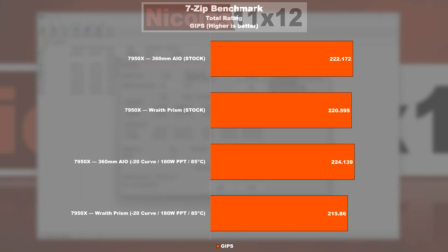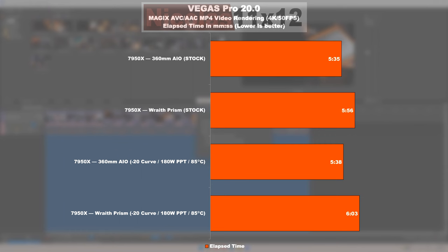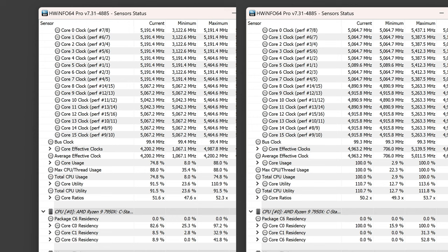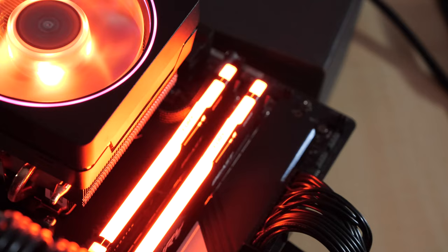We constantly see slightly lower performance throughout all those different productivity applications. That's where you're simply dependent on strong multicore performance, and due to lower clock speeds the CPU will not be able to show its full potential. Those that do lots of rendering, encoding, and the like should definitely refrain from this nonsense I'm doing today.